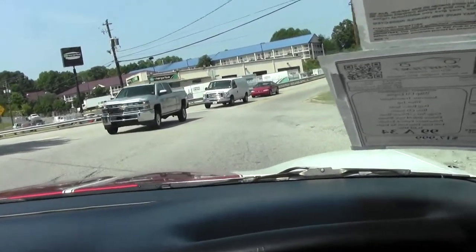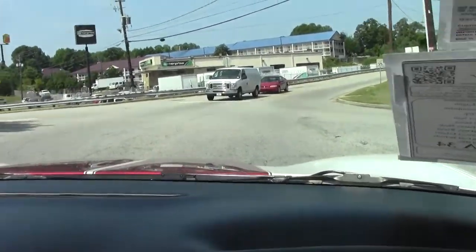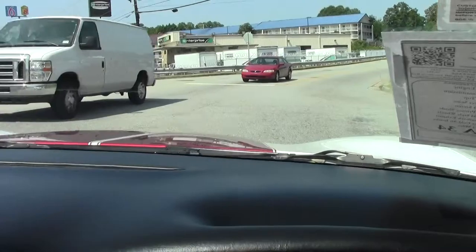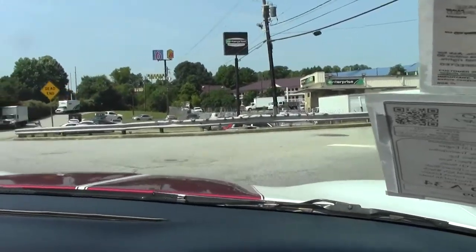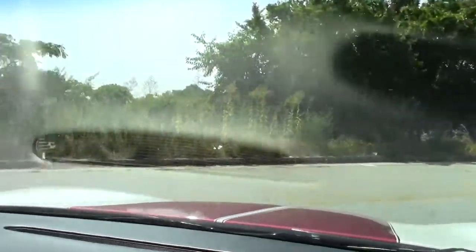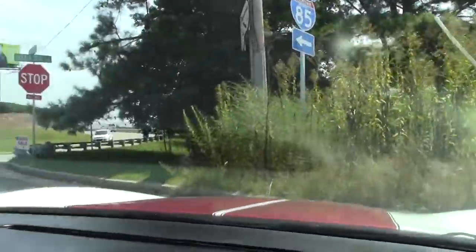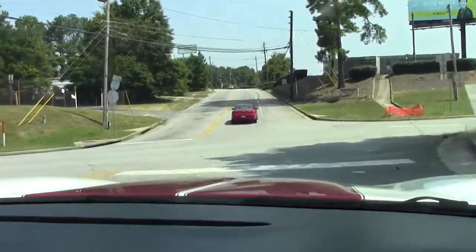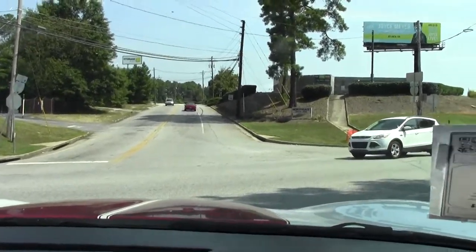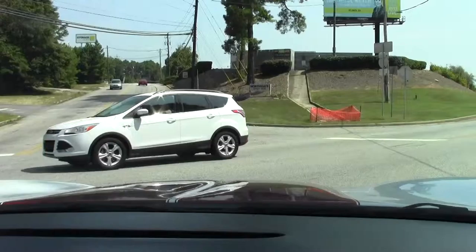We get a lot of C5s in here at Buy a Vet, but I have to say this is probably one of the cleanest I've seen in quite some time. Of course it's got great miles on it — 34,000. It's obviously been somebody's baby, clearly garage kept. It's arctic white on the exterior with burgundy stripes.